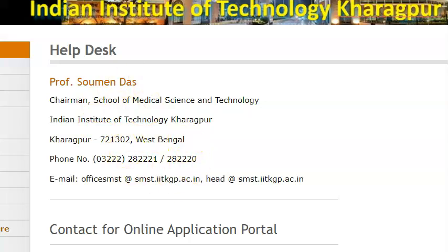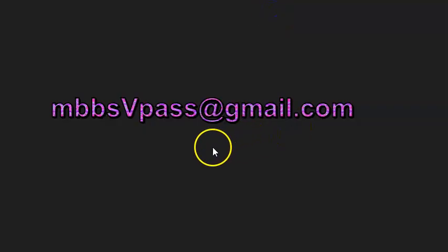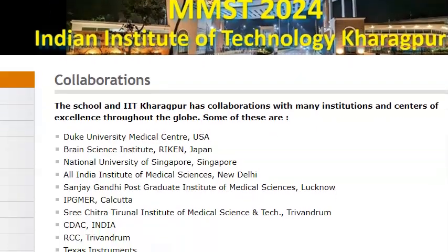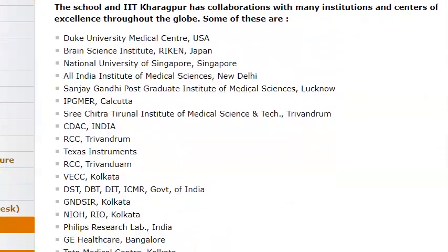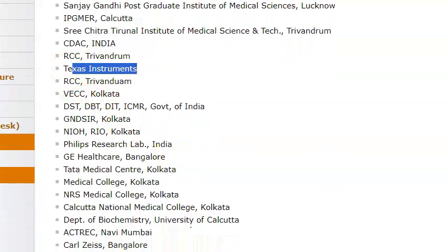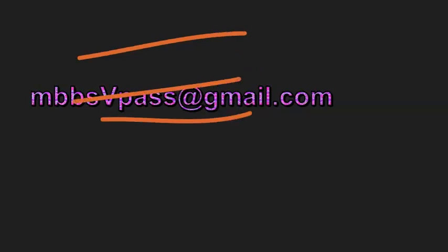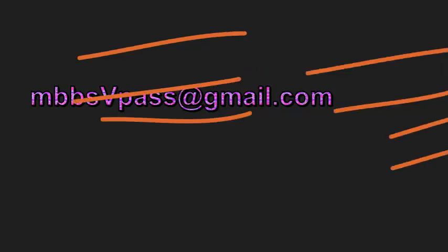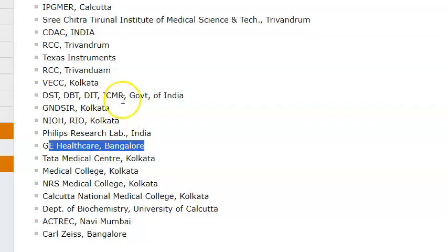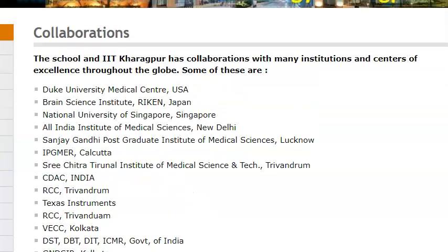So if you want more information, you can reach out to these people. As a closing point, let's just look at the facilities that they are telling you they have. They have collaborated with many universities — they are saying from the USA, Singapore, Japan, and AIIMS Delhi, Lucknow, Calcutta, Trivandrum. Texas Instruments also they have joined up with, because those people also have a lot of medical equipment. This website is very nice — it even gives the faculty names who are going to teach you, and it even says what labs they have. All those labs are listed, but they have not listed what achievements the students have made.